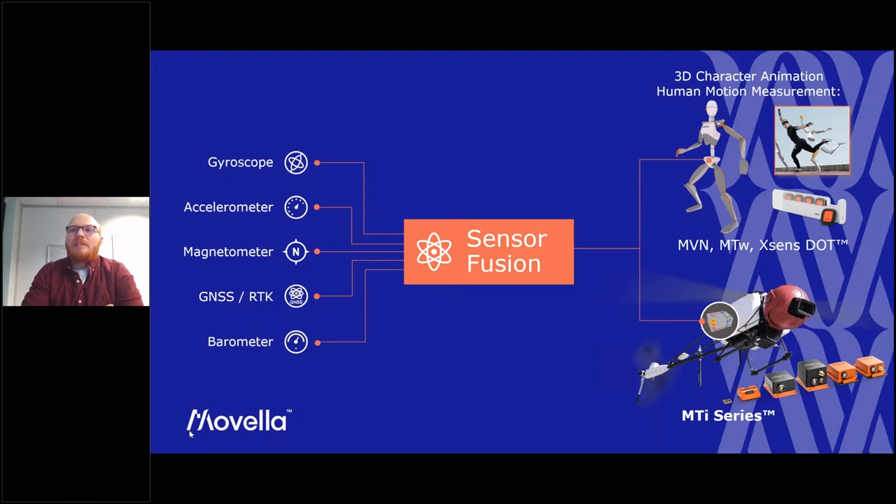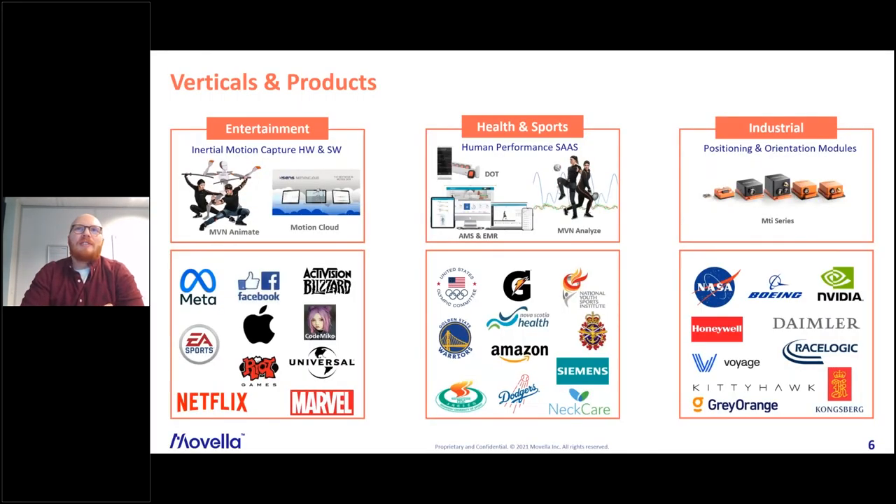For the single sensor case, we directly estimate orientation, position, or velocity of a single sensor entity, which is more useful for industrial applications. Our business splits into three lines: two focusing on human motion — entertainment, health and sports — and an industrial section focusing on single sensors and specifically on embedded low-power sensors.